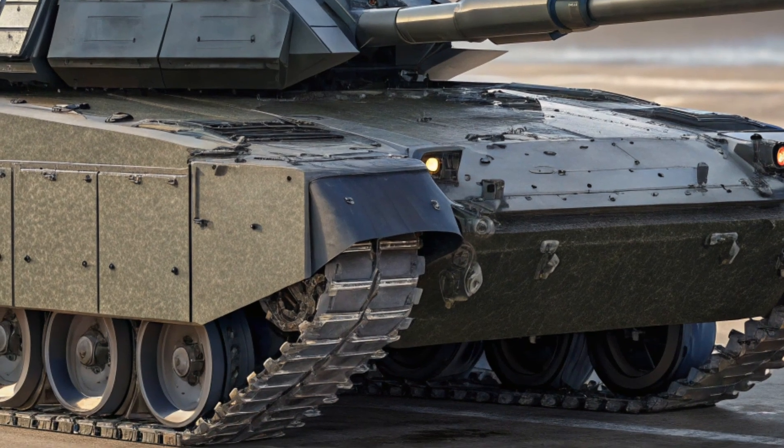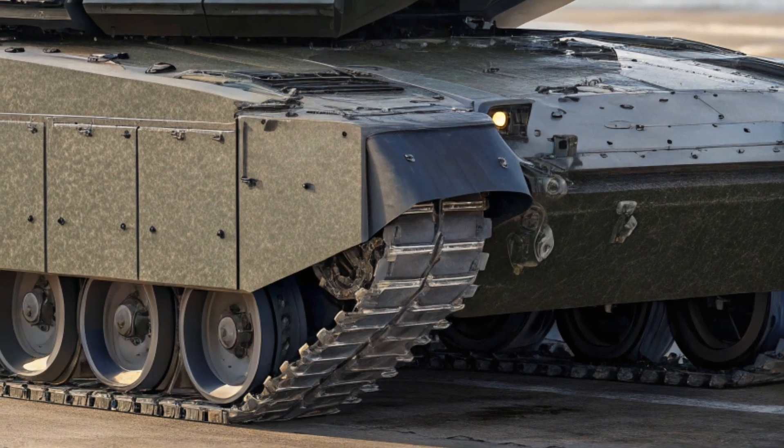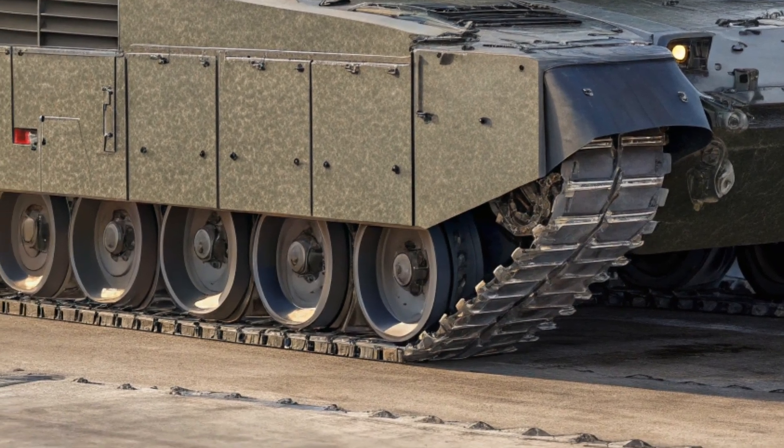With semi-autonomous capabilities and potential future upgrades for full robotic operation, the T-14 is more than just a tank — it's a mobile war platform designed for the next generation of combat.